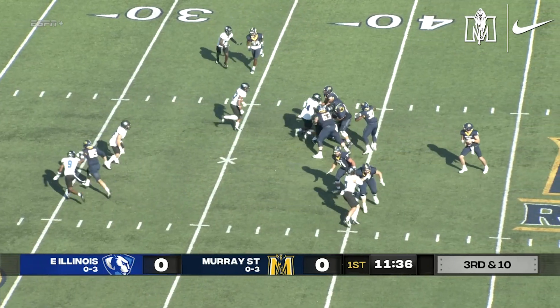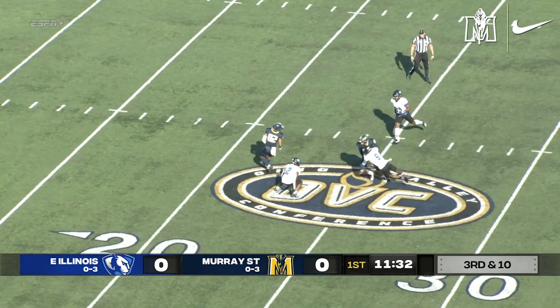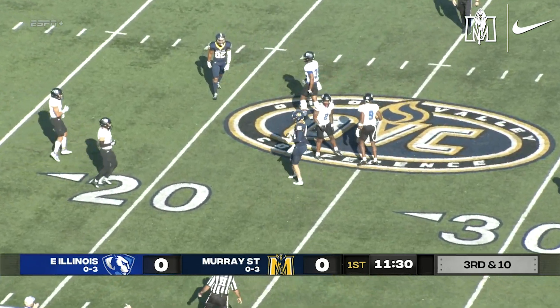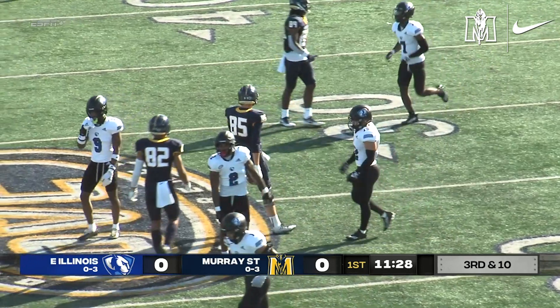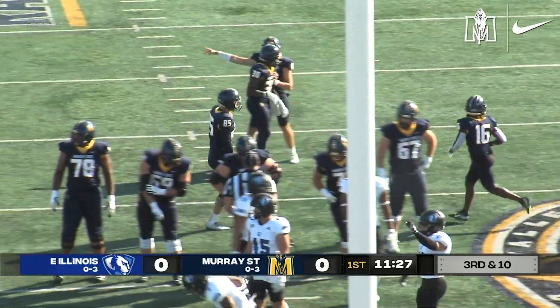Stinson needing to connect here in the pocket. Good protection. Fires. Has his man at the 25-yard line. That is a first down, brought down by Cole McDowell for his first catch of the season.